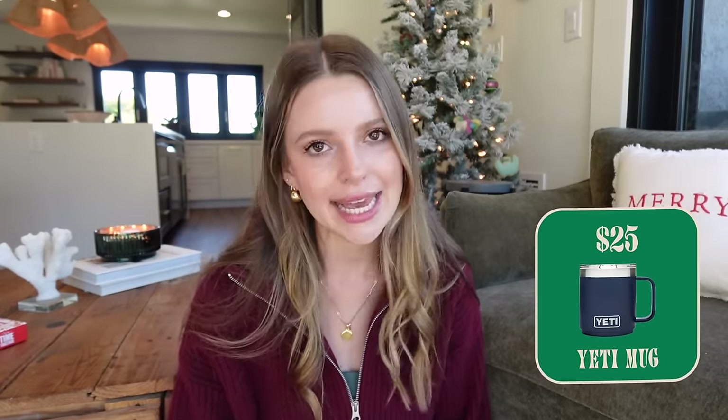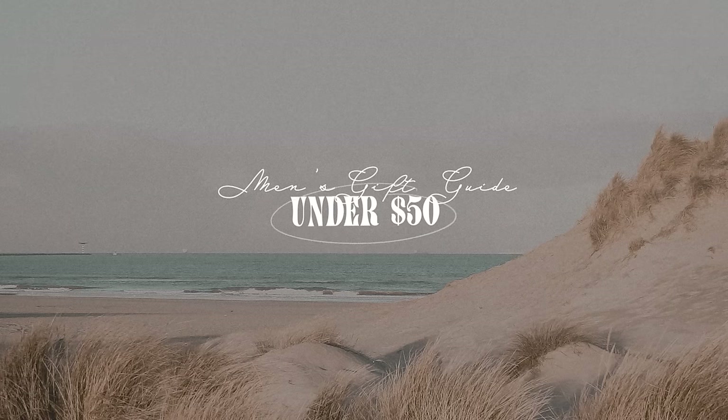Last but not least in the under $25 category — a good travel coffee mug is always a win. Boys love Yeti, so there's this Yeti coffee mug with a little travel top for $25. It's insulated, it looks cool. That's a great gift.